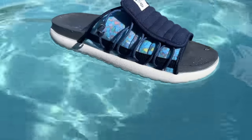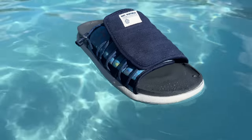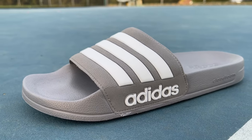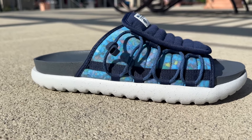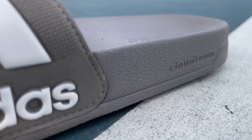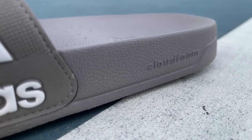Coming in at number four is a tie between the Nike Azuna 2s as well as the Adidas Adelette sandals. They both have pretty stiff foam in the footbed and give you pretty decent arch support. The Adidas Adelettes are obviously a little bit more of a budget option and they're easy to throw a few pairs in your gym bag.